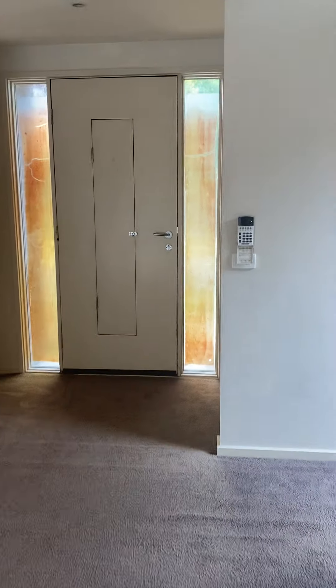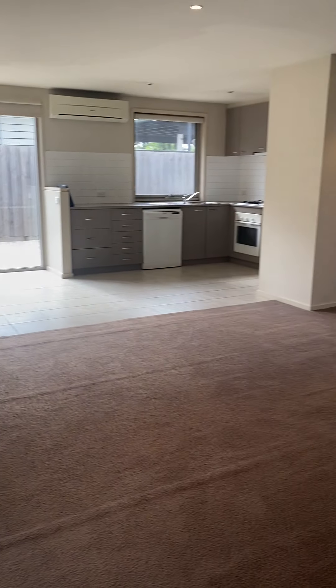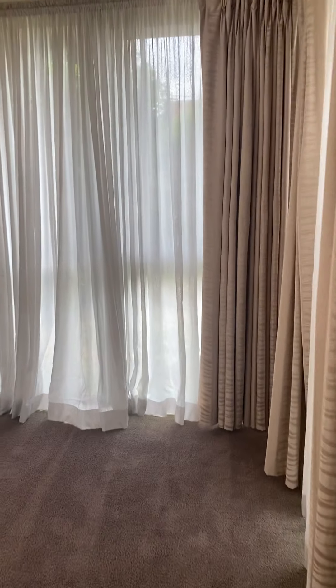Just upon entry we've got a lovely small reception area here. You can hang some coats up and we'll just pan around. The living room is quite large and spacious.